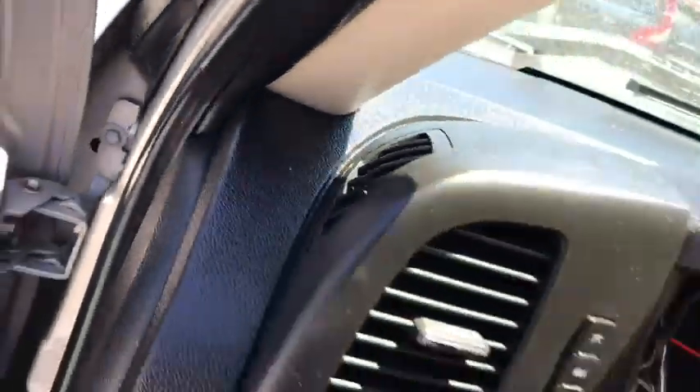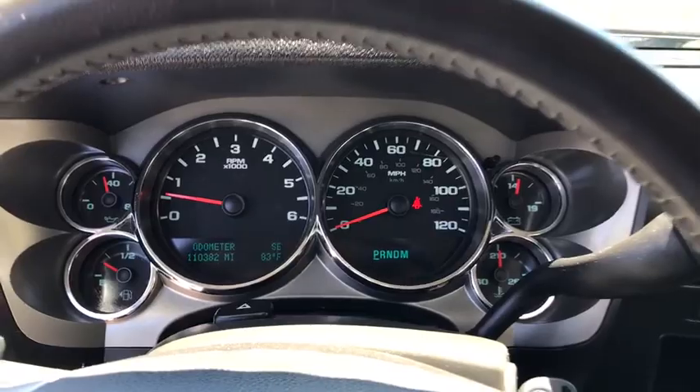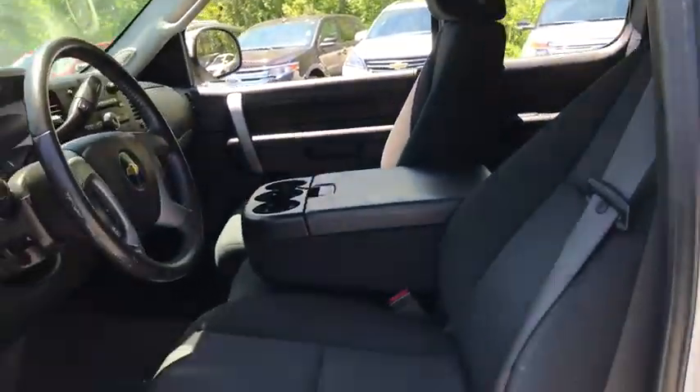Traction control, automatic transmission, power steering, cruise control, remote power door locks, compass, power windows, tachometer, daytime running lights, head-up display, tilt steering wheel, power heated outside mirrors, privacy glass, front license plate bracket.